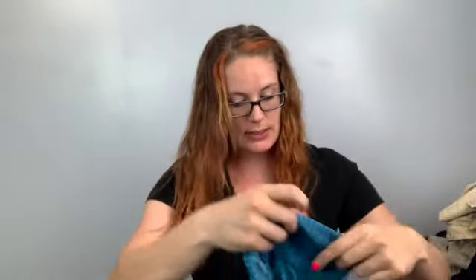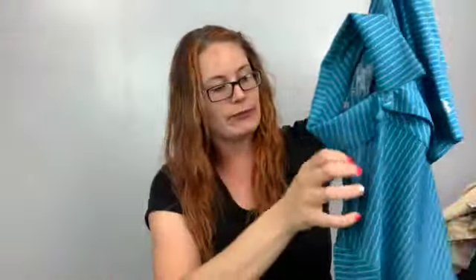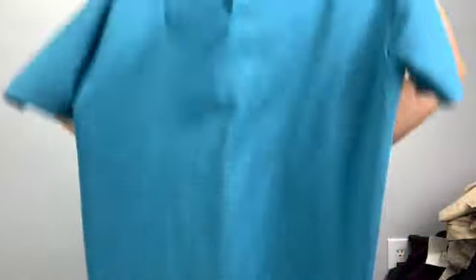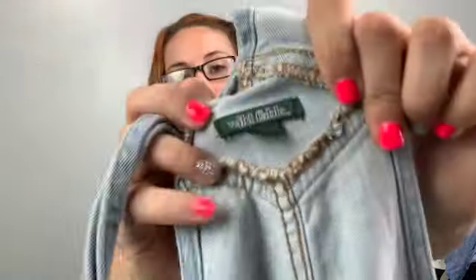Onto the third bag. First is an Under Armour size large men's pillar-striped polo — nothing crazy but lightweight, can't beat it. There's also a big old tag on the inside. Next is a Volcom shirt — just a plain Volcom, perfect for a buy-sell-trade store.